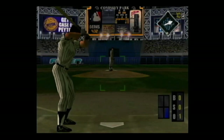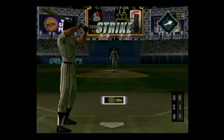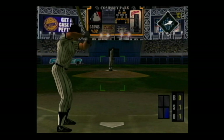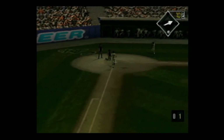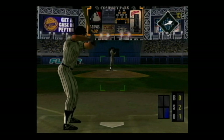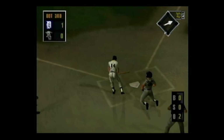The count is 2-0. A high fly ball to left center. Sinker on the corner for a strike — he's ahead in the count, 0 and 1. The count is 0 and 2. That was the perfect pitch in that situation.